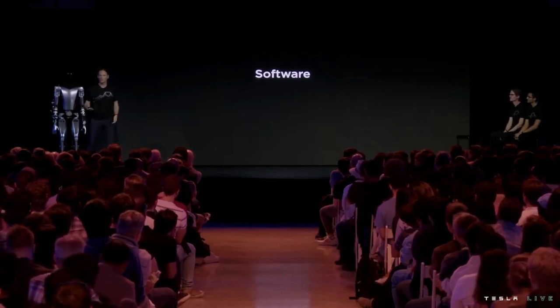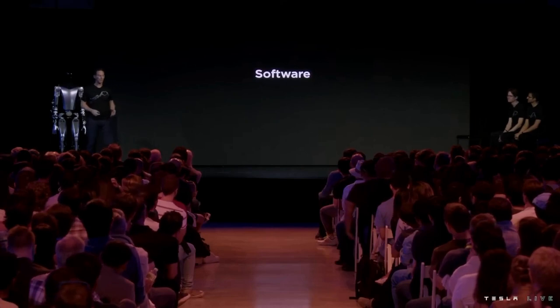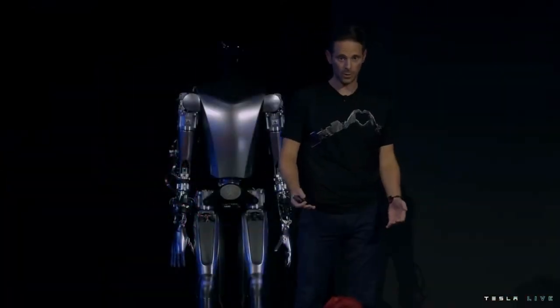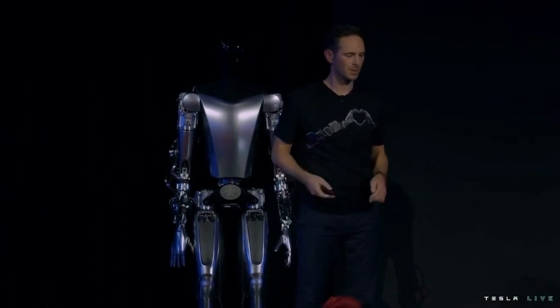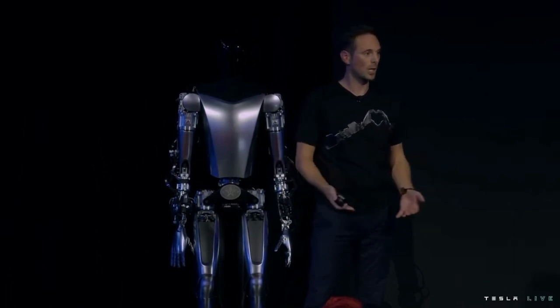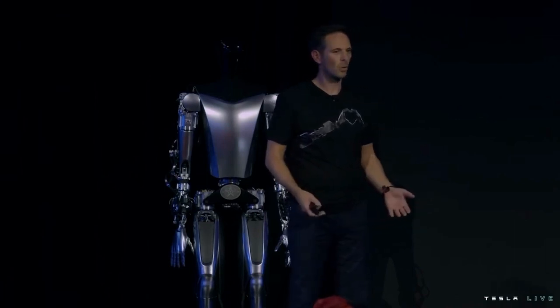All those cool things we showed earlier in the video were possible just in a matter of a few months, thanks to the amazing work we've done on autopilot over the past few years. Most of those components ported quite easily over to the bot's environment. We're just moving from a robot on wheels to a robot on legs — so some of those components are pretty similar, and some others require more heavy lifting.